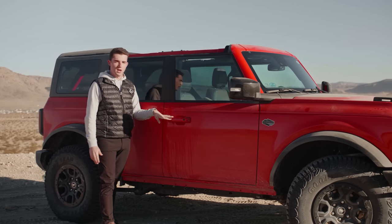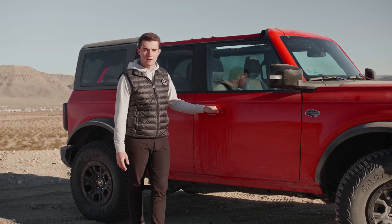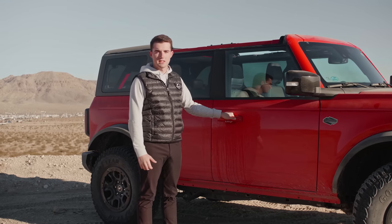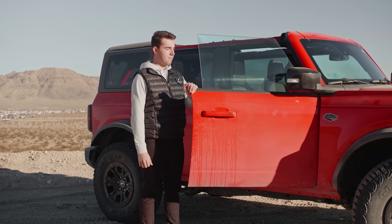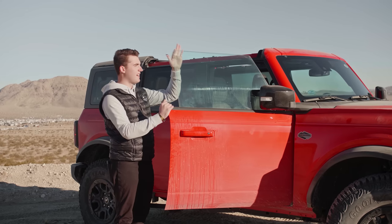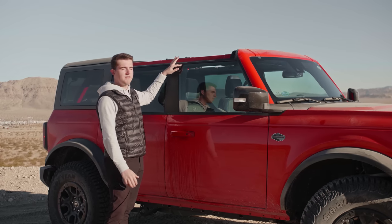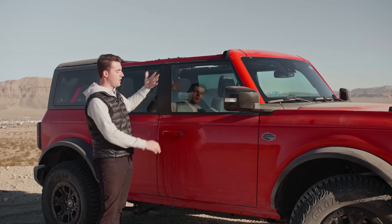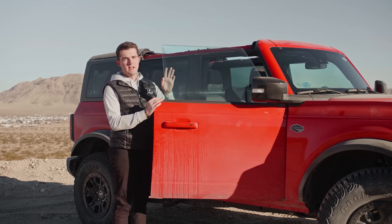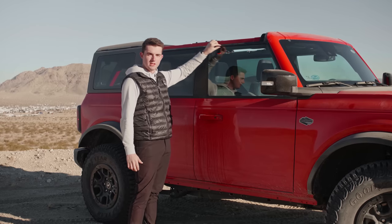Another thing you get on Wildtrak is the body-colored handle — so again, these are Race Red. You have your easy entry, easy access button here. If you have the intelligent access key that Ford provides in your pocket, just put your thumb on this lock and unlock button and the doors pop open. Now, because these windows are frameless, you have a bit of an issue when it comes to the window glass — it slides right into the trim. So if the window were not to pop down, it'd smash into the trim and damage the window or the trim. Kind of like a Mustang, when you pop the door open, the window does drop about an inch or two, and then when you close it, it pops right back up — both to protect the glass and the trim.